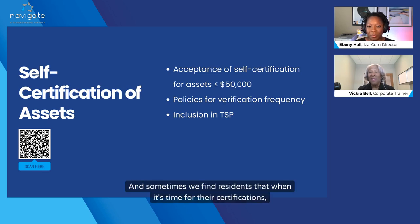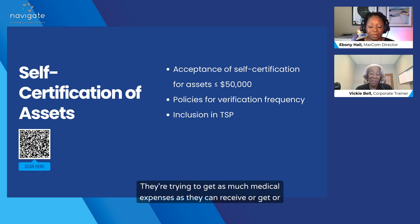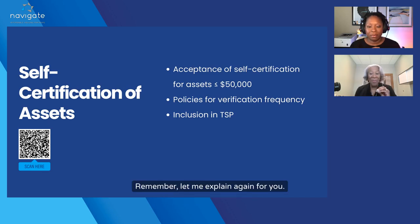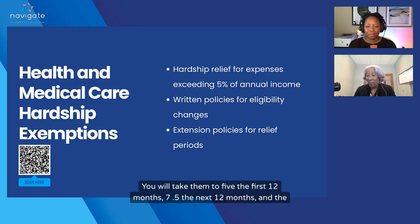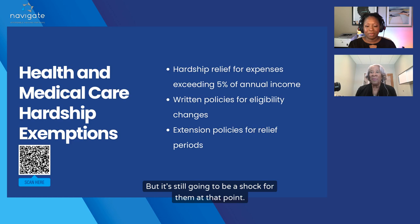It is a big difference. Sometimes we find residents who at certification time are gathering all kinds of forms, trying to get as much medical expense as they can to have a better deduction and lower rent. So it's going to be a shock to go from 3% to 10%. However, existing residents don't have to go from 3% to 10% immediately. You do a phase-in for them: 5% the first 12 months, 7.5% the next 12 months, and 10% the last 12 months. But it's still going to be a shock.